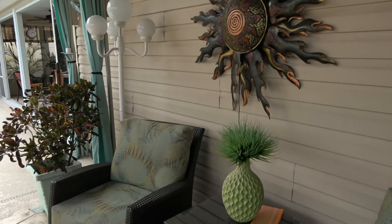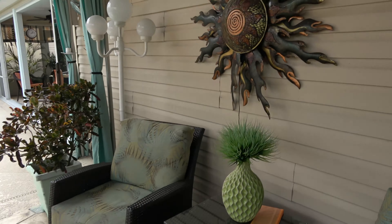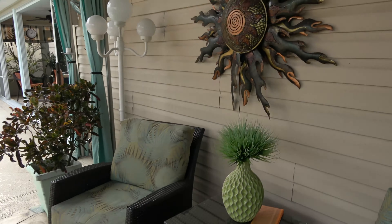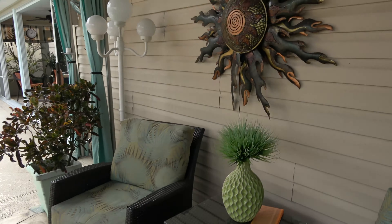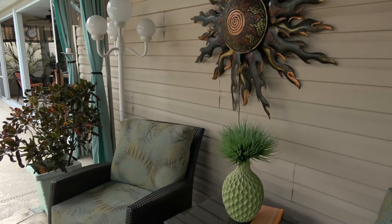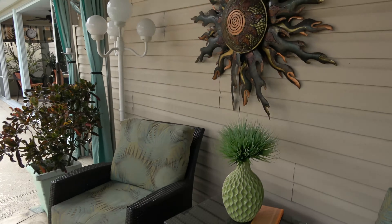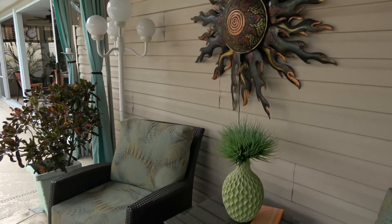Let's do another quick walk through — a shot of the kitchen and dining area. High ceilings, nice pendulum lights. Again, you have a lot of solar tubes: there's one here, one over there, and one over in the kitchen, plus the ones we saw in the bathrooms.